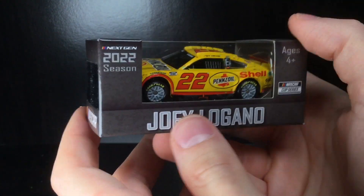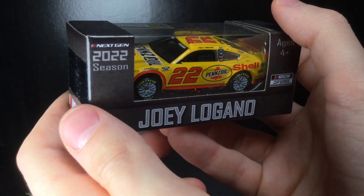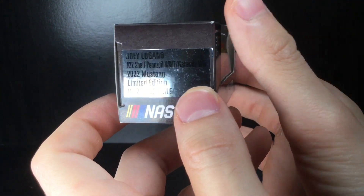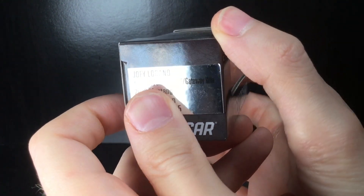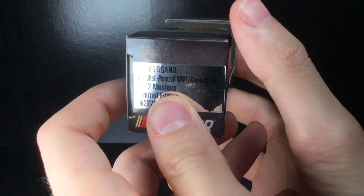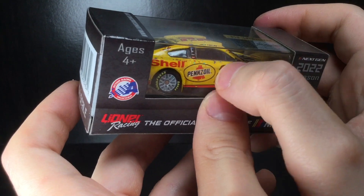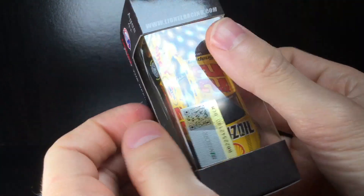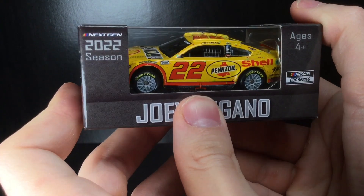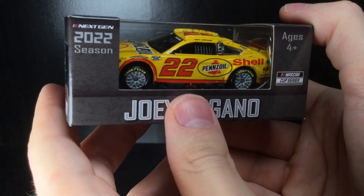Howdy folks, it's Diecast Buffet here again. Welcome back to our NASCAR diecast review. Today we have a Race to Win Joey Logano Ford Mustang from the Shell Pennzoil Worldwide Technology Gateway win. It's a pretty cool looking Race to Win with a lot of multi-colored confetti, which is definitely something unique. We'll take a look at the race wear damage and see how that looks on the car.